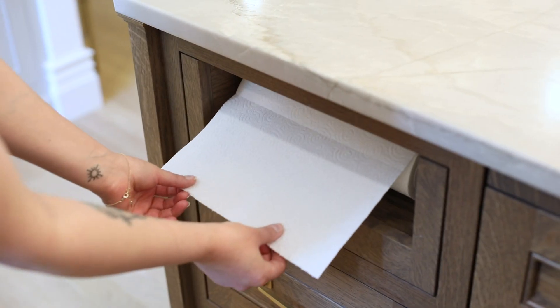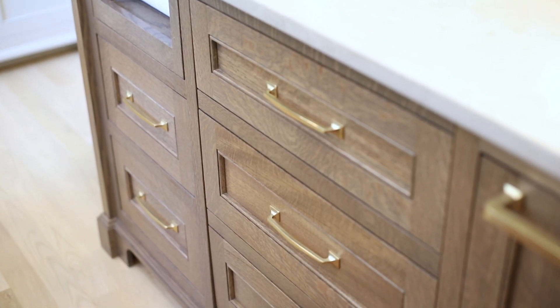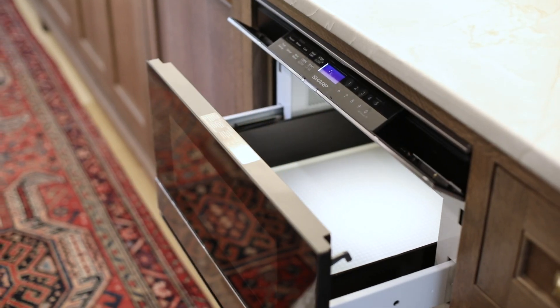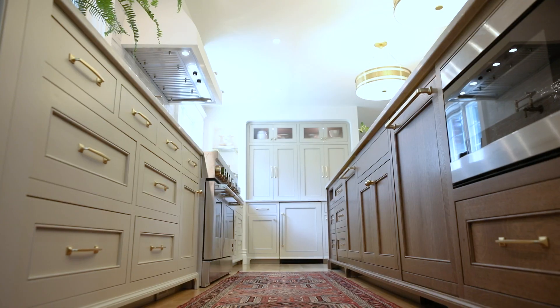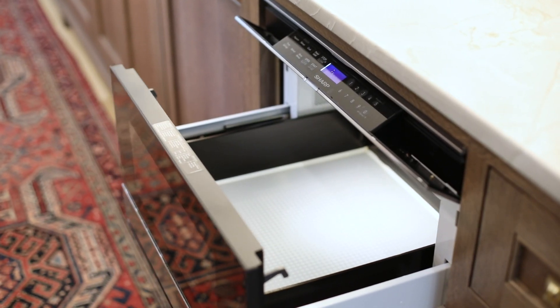And the paper towel holder — we try to do that as much as possible because it gets the paper towels off the counter. Good design leads to good organization. Speaking of thoughtful design: the microwave drawer. I love microwave drawers — it gets the microwave off the counter. It's not the prettiest appliance ever, but it's so useful. The drawer we build under every microwave drawer is so deep, which is wonderful for casserole dishes, big skillets, or maybe a crock pot. It's really, really functional.